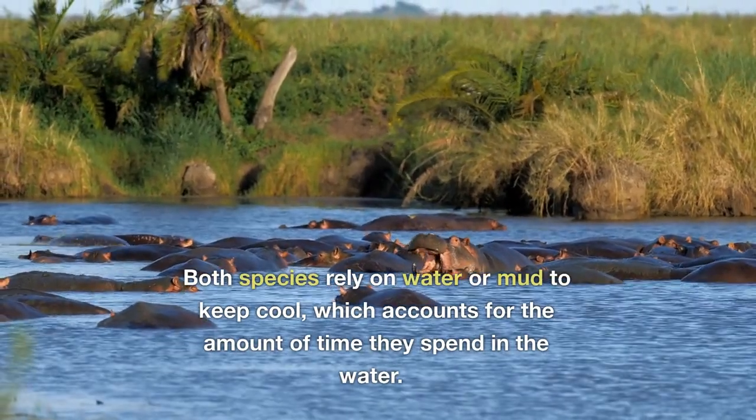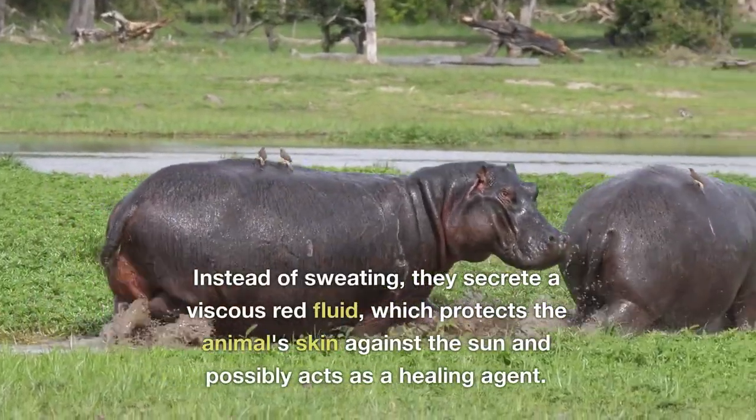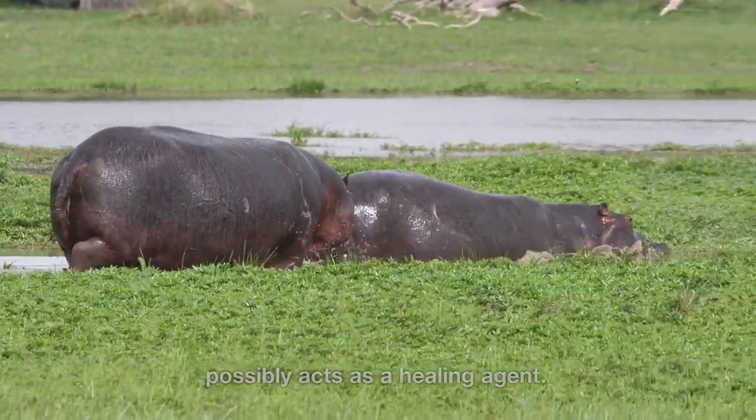Both species rely on water or mud to keep cool, which accounts for the amount of time they spend in the water. Instead of sweating, they secrete a viscous red fluid, which protects the animal's skin against the sun and possibly acts as a healing agent.